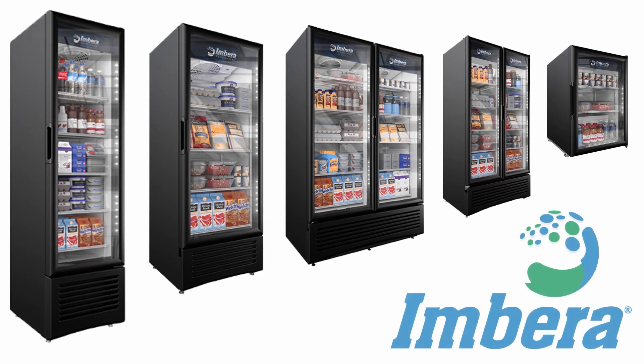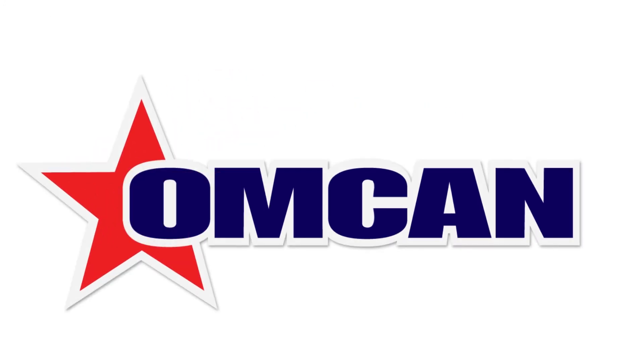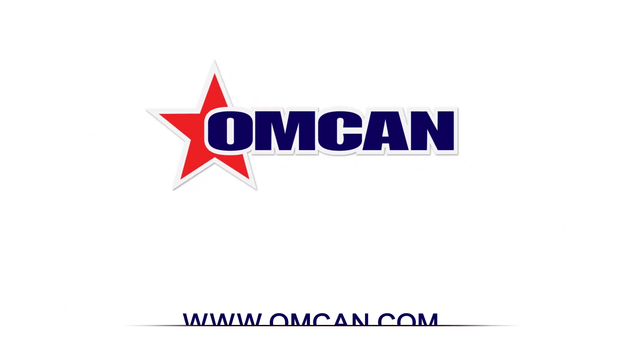We have a variety of models to choose from, depending on your need. Embera — bringing commercial refrigeration to the 21st century. Available exclusively at OMCAN.